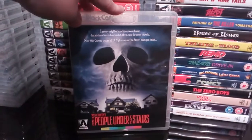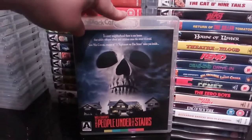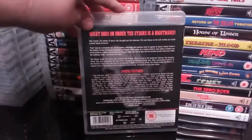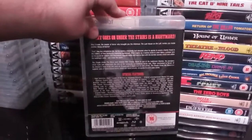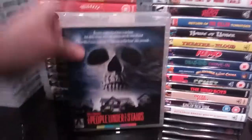Next up is the excellent Wes Craven's The People Under the Stairs — excellent film. I really enjoyed this. The very first time I watched it I thought it was a bit strange to start with, but then I really started getting into it and thoroughly enjoyed it. An excellent release by Arrow as well.